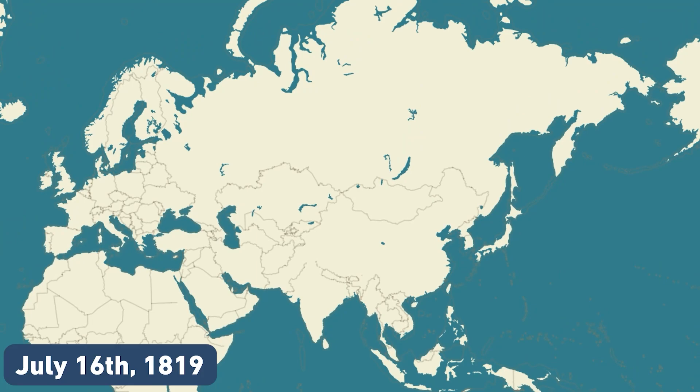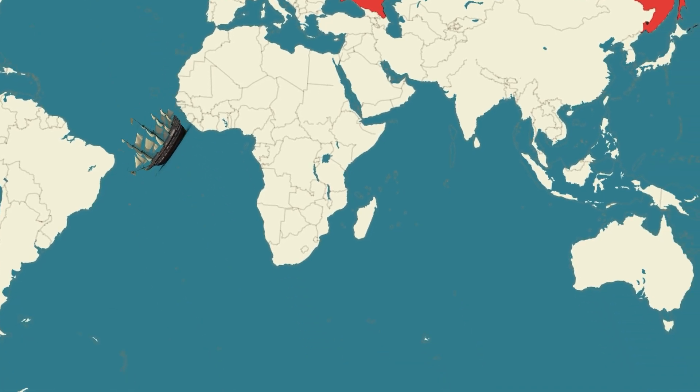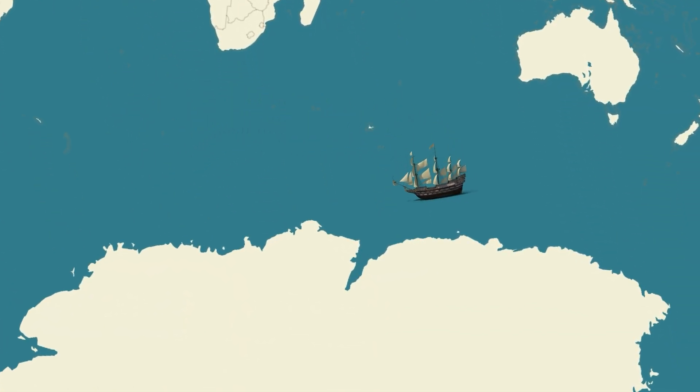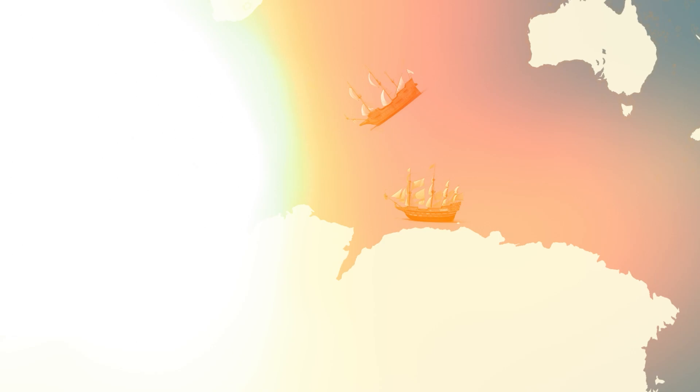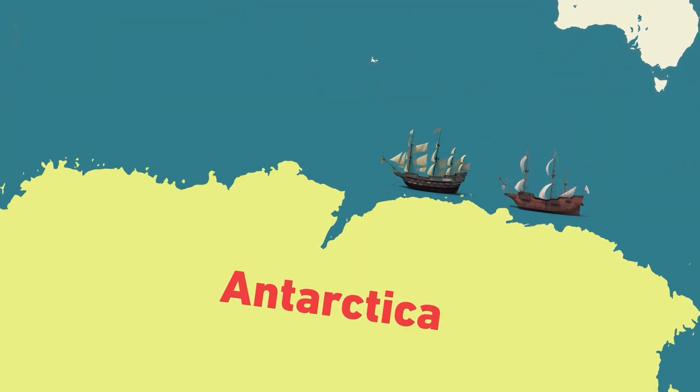Between July 16, 1819, a sailing ship called Vostok set sail from Russia and headed south for the unexplored southernmost continent. It was accompanied by a sister ship named Myrny, and after a three-month journey, in 1821, they discovered Antarctica.